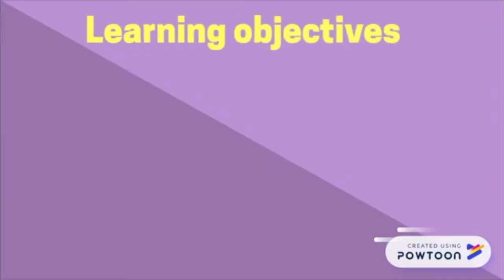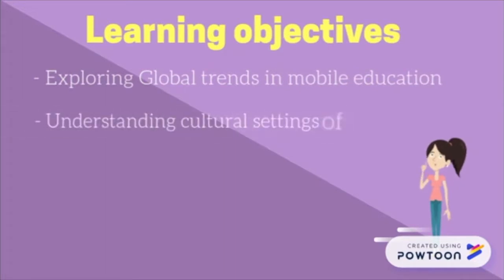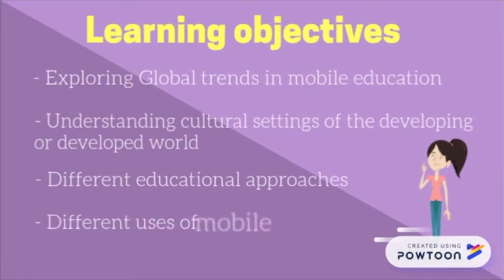This guide will contain information for which, by the end of this video, students should be able to better understand and discuss the surrounding global trends in mobile education, cultural settings of the developing or developed world, and consider key educational approaches and different uses of mobile technologies in relation to human resources.